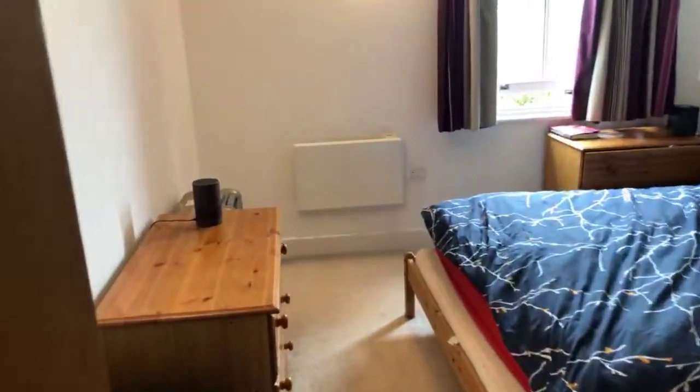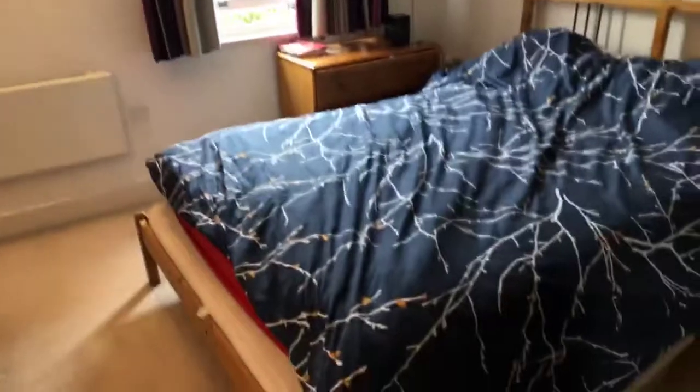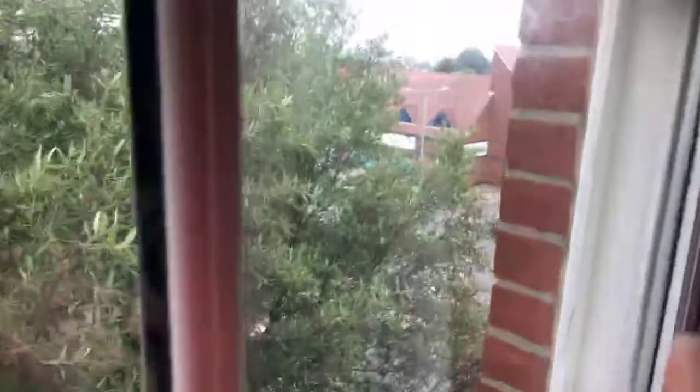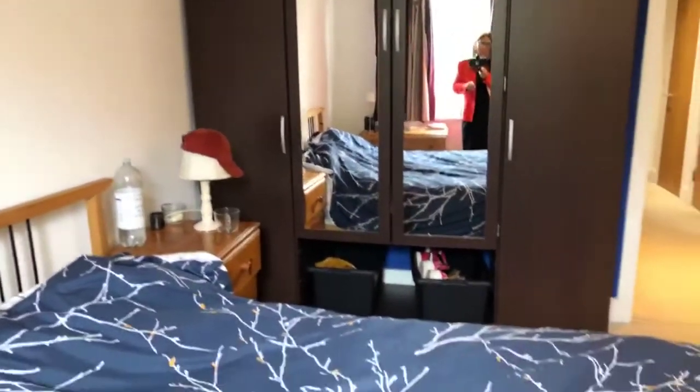In the bedroom, everything you see here is included: chest of drawers, the bed, mattress. It's double glazed as well, just to add. You can see Waitrose over there — if you're familiar with Canterbury you'll know whereabouts we are. Wardrobe is included.